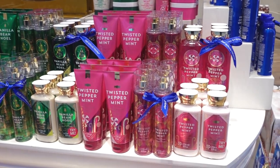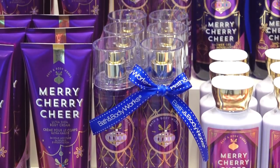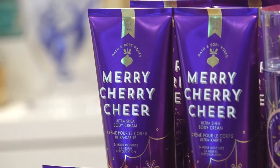We also have some newbies. A brand new firm favourite to come is Merry Cherry Cheer. This one is all about amaretto cherries and gives a beautiful fruity fragrance.